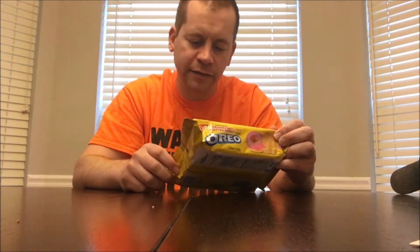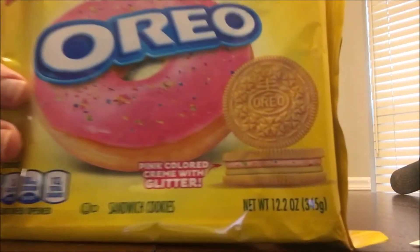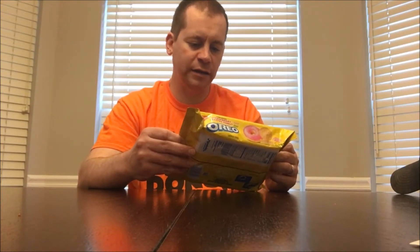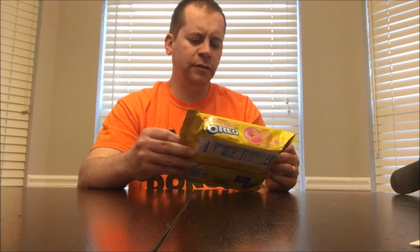I don't have any milk so I'm going to review these without milk. I want to show you what they look like — you can see right here at the bottom of the package. These have pink colored cream with glitter, and there's also a layer of cream under that.